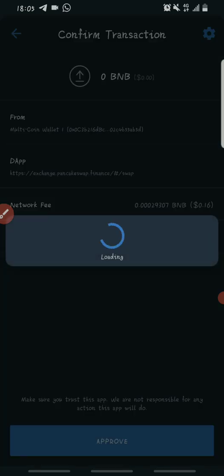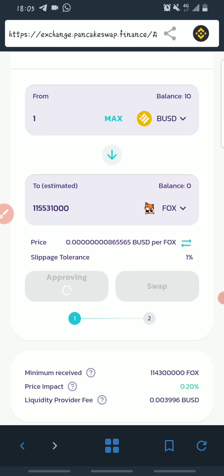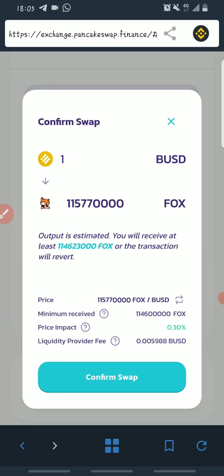Once it's approved, you can click on Swap. If you see an error, you may need to come back and adjust the amount slightly. After clicking Swap, confirm the swap transaction. It's as easy as that — once approved, click Swap, confirm, and the transaction will process.